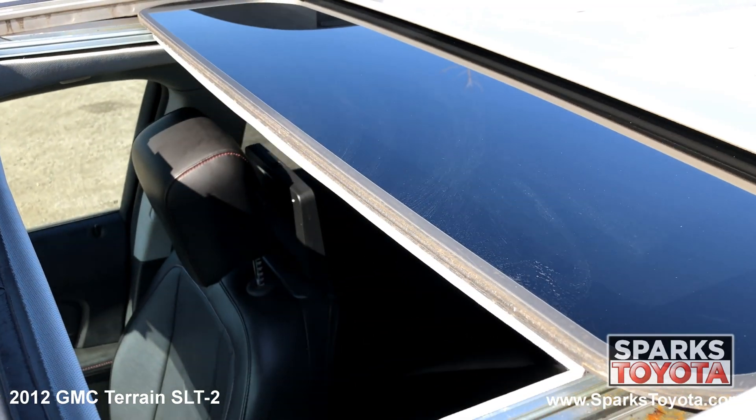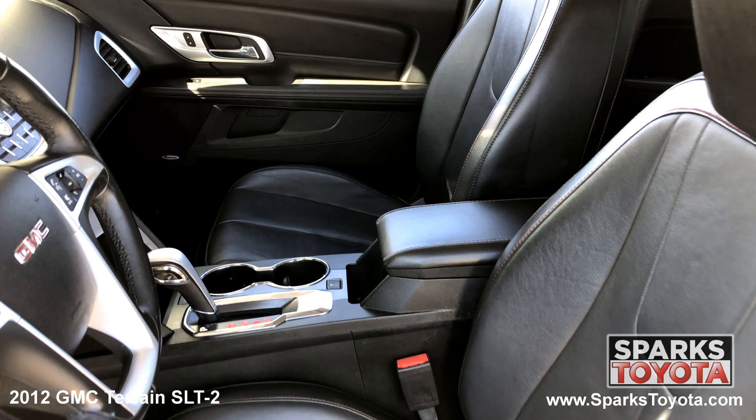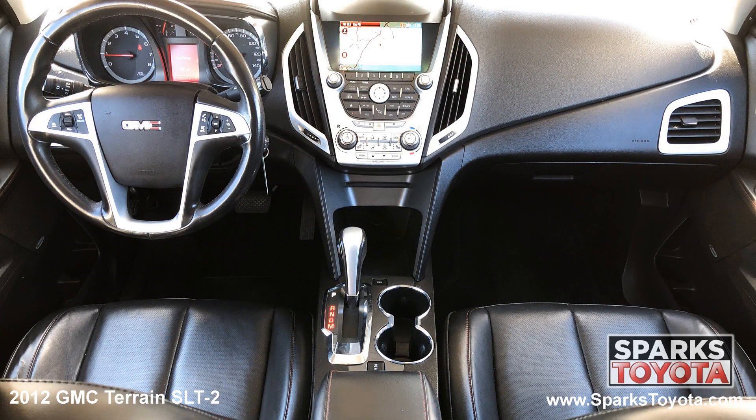We can't forget about the power sunroof, the front row power heated leather seats with driver memory, cruise, auto climate, remote start, door bins and a large center console.